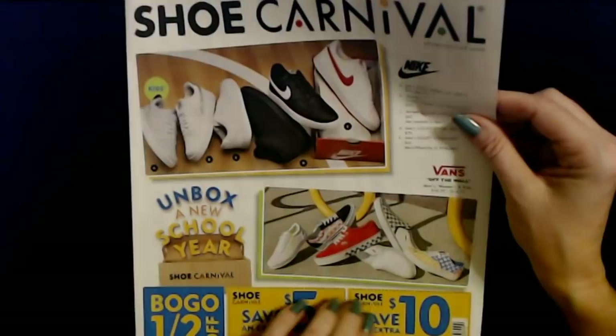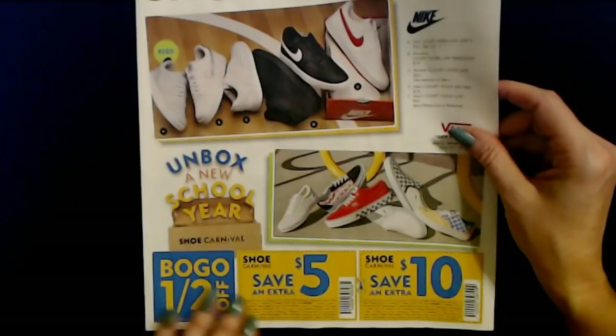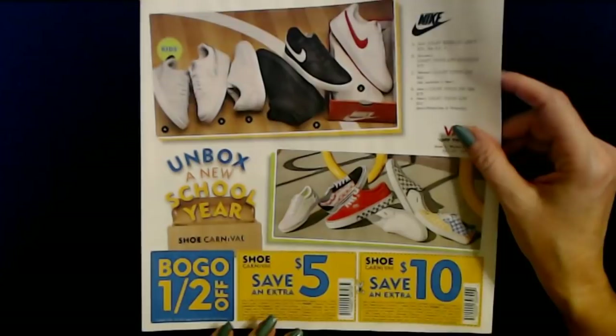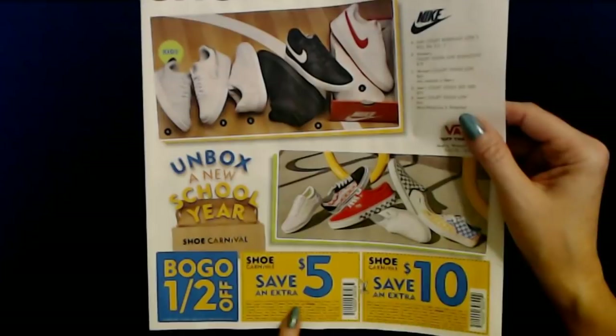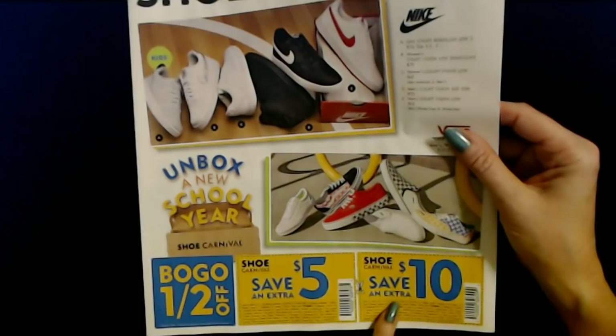Look at these Vans — these are cool. 'Unbox a new school year' — school starts Monday and I don't even know what classes my kids have. There's a buy-one-get-one-half-off deal, plus you can save an extra $5 or $10, but there's a lot of fine print and exceptions.